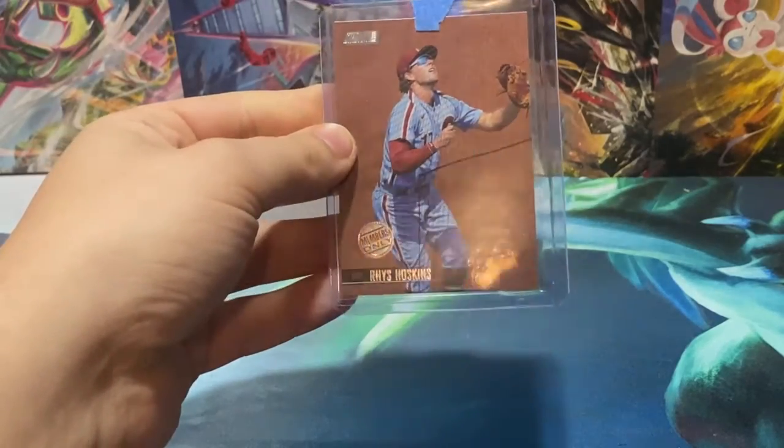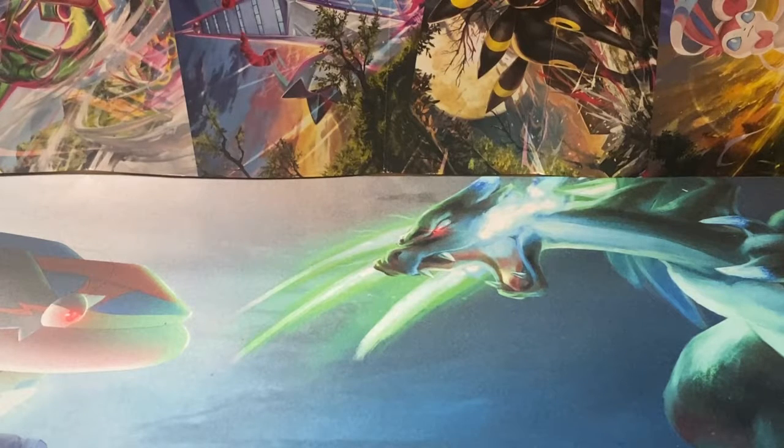We have the Press Proof — Members Only — Reese Hoskins. Going for that rainbow. Need the one-of-one, I think.